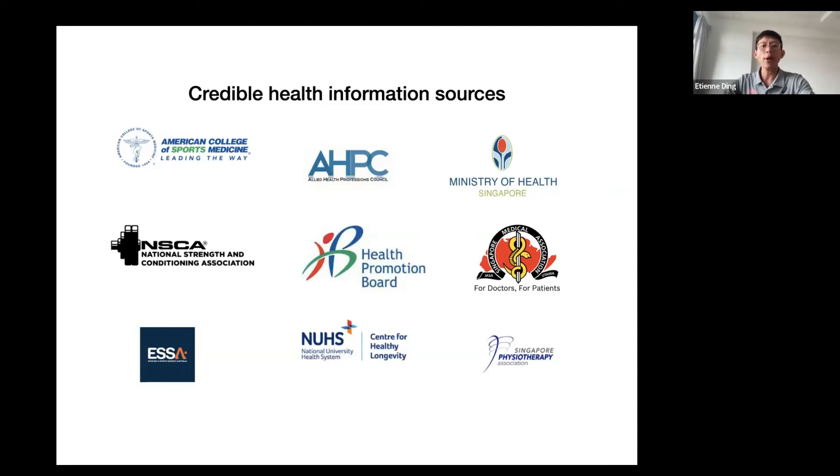Good credible sources include the American College of Sports Medicine (ACSM), and Exercise and Sport Science Australia (ESSA), which is the governing body in Australia. In Australia, you can actually claim insurance for exercise programs — even if you're pre-diabetic, you can see an exercise physiologist and claim insurance. This makes sense because preventing it before it happens costs the healthcare system less money. In Singapore, the Health Promotion Board is under the Ministry of Health.